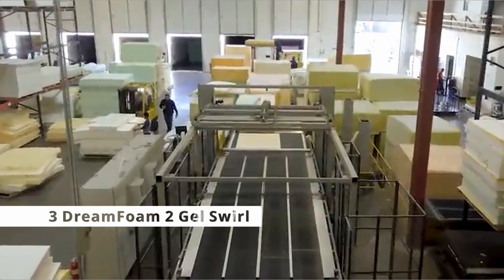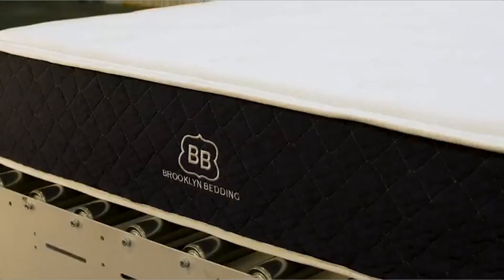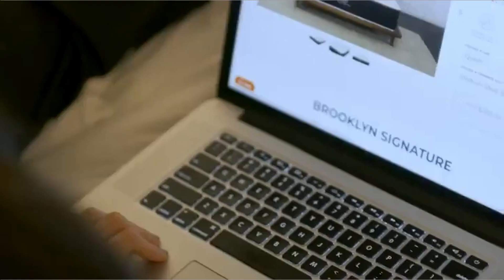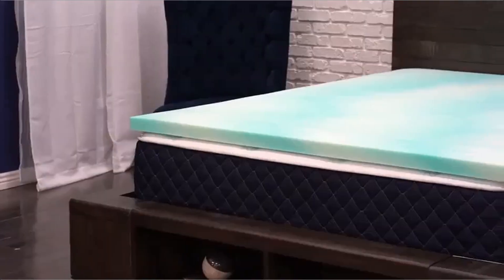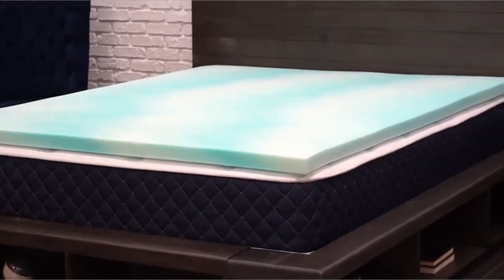At number 3 is the Dream Foam 2 Inch Gel Swirl. Dream Foam is made by the dependable Brooklyn Bedding Company, which manufactures all of its goods in-house in the United States. If you're a die-hard memory foam aficionado, I've got a recommendation for you. The memory foam feel was so vivid that the moment I sat down on this bed topper, I literally said, whoa! It's so soft that your body slides right in, encasing you in a U-shaped cocoon.